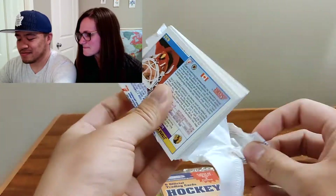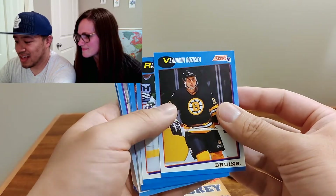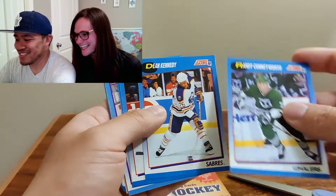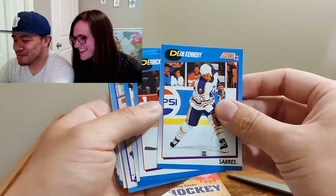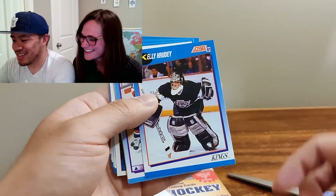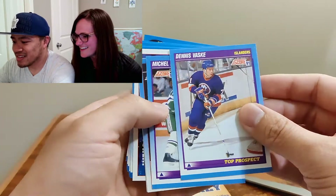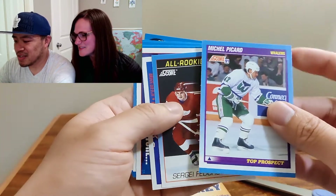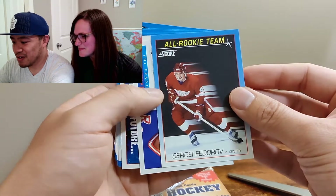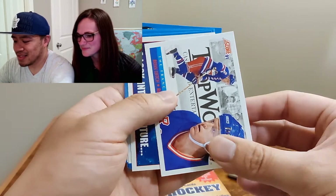Here we go. From the Score 1991 pack: Vladimir Rusynskia, Randy Cunnyworth, Dean Kennedy — I'm just going to butcher some of these names — Derek Smith, Kelly Rudy — I love that helmet — Dennis Vask, Michelle Picard. Oh, all rookie team — Sergei Fedorov. Wow, that's pretty nice. Set that one over there.